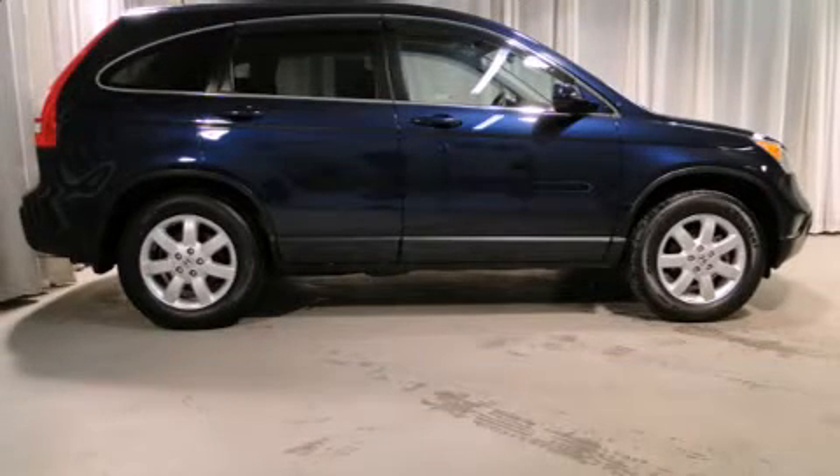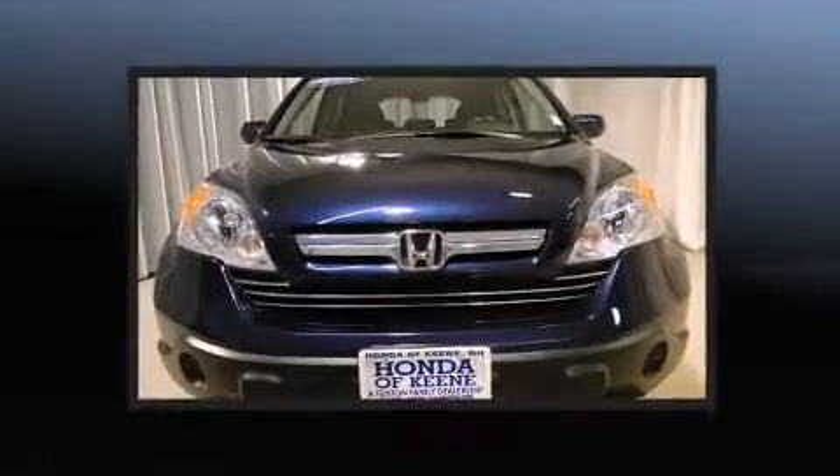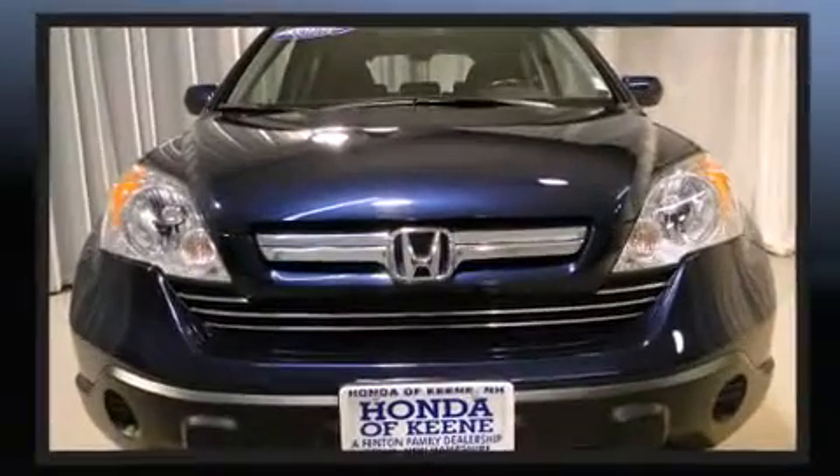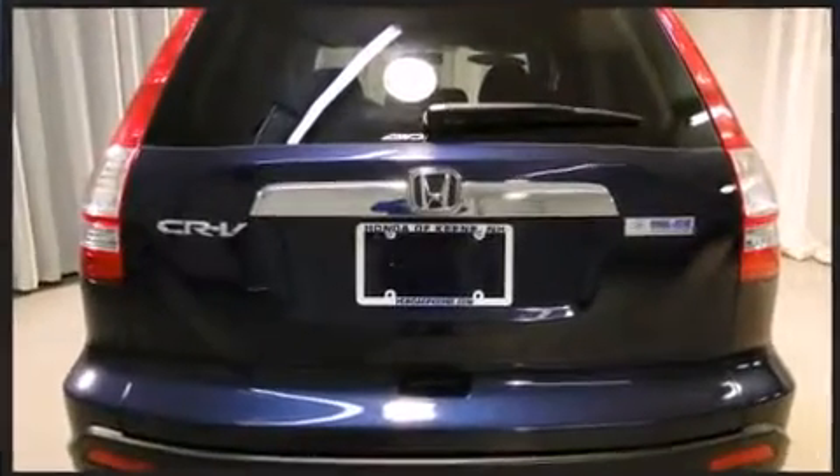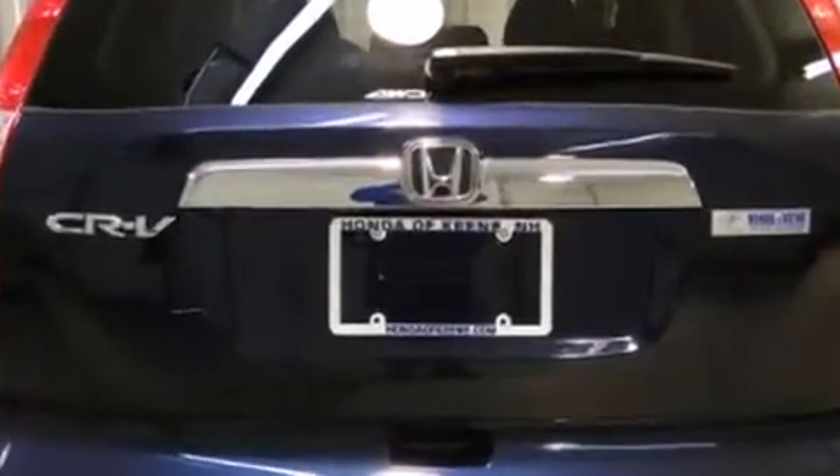Top features include power windows, leather upholstery, heated seats, power moonroof, remote keyless entry, rear wipers, and air conditioning.